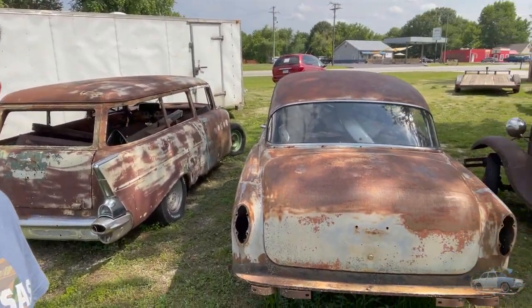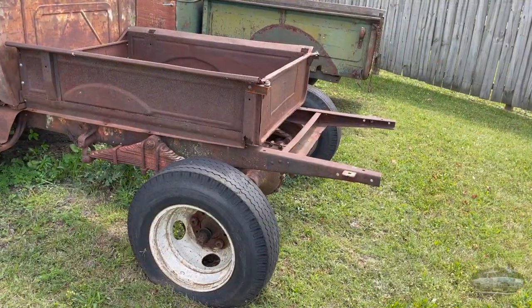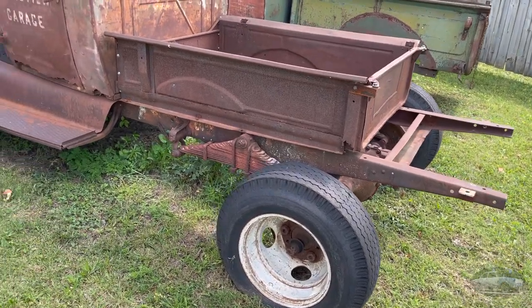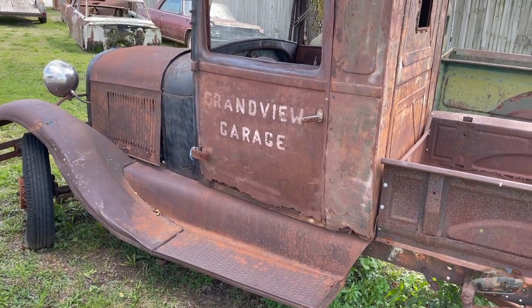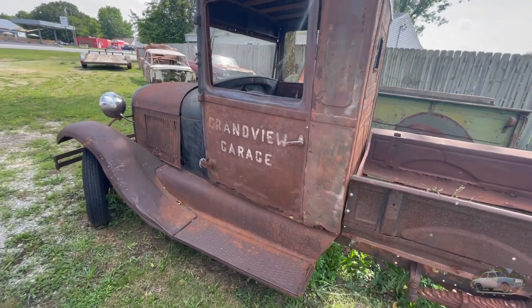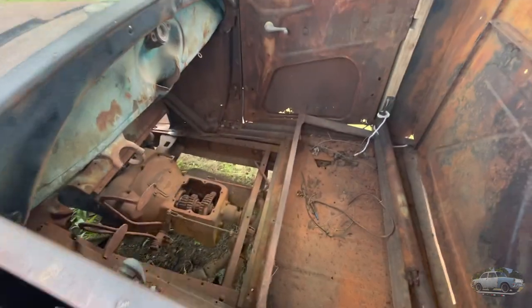I've been through here so many times and I've always meant to stop and I just never do. Today I decided, hey, let's tempt fate — I've already had to stop by the side of the road and fix my car once. I just had to stop and look at these cars. Grand View Garage. It might take just a little bit of work to get it on the road, maybe.